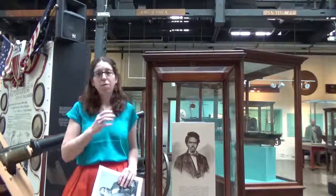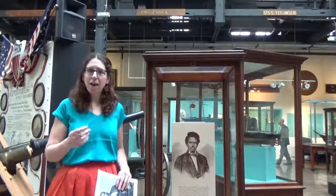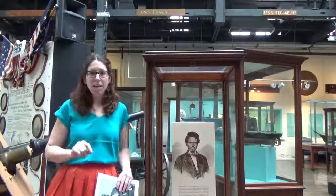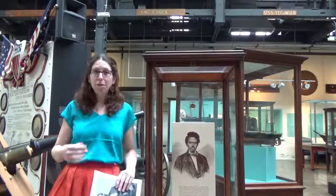Smalls, being the wheelman, was the most senior slave on board. And he and some of the other slaves had organized a plan. This plan was orchestrated at 3:25 AM on May 13, 1862, when he, in the captain's uniform,